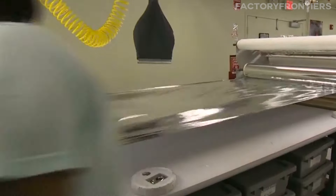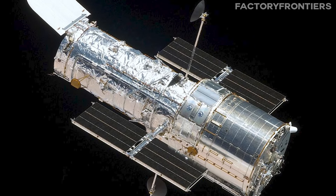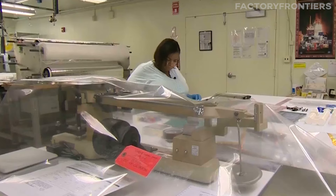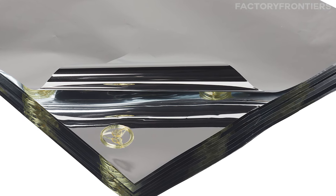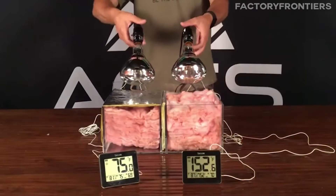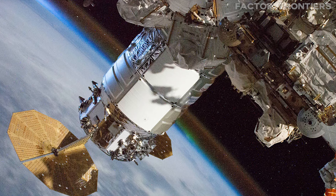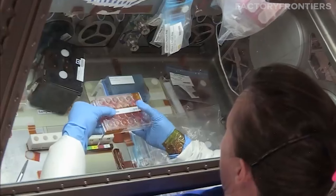Another essential material used in the ISS is multi-layer insulation, MLI, which serves as a thermal barrier to protect the station's interior from extreme temperature variations experienced in orbit. MLI consists of multiple layers of aluminized Mylar or Kapton, separated by a low-conductivity spacer material such as Dacron or Nomex, creating a highly effective insulation system that minimizes heat transfer through radiation, conduction, and convection.